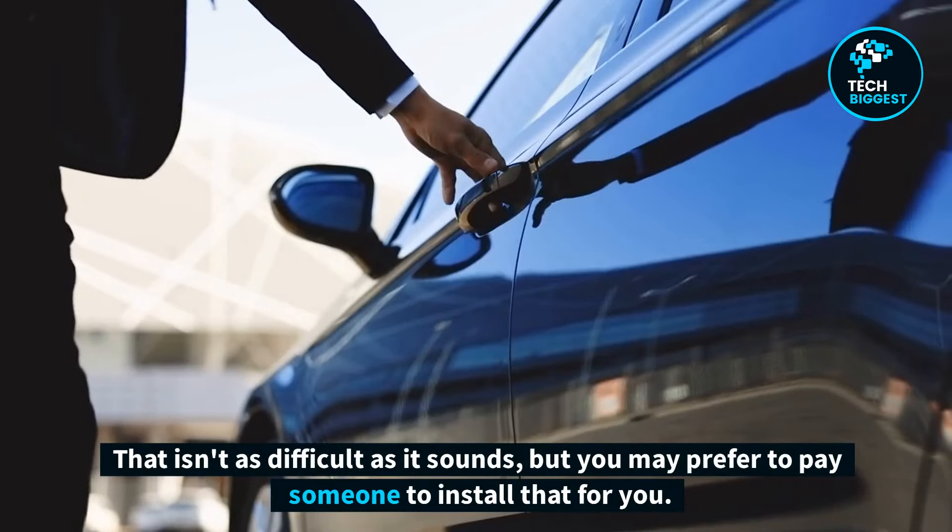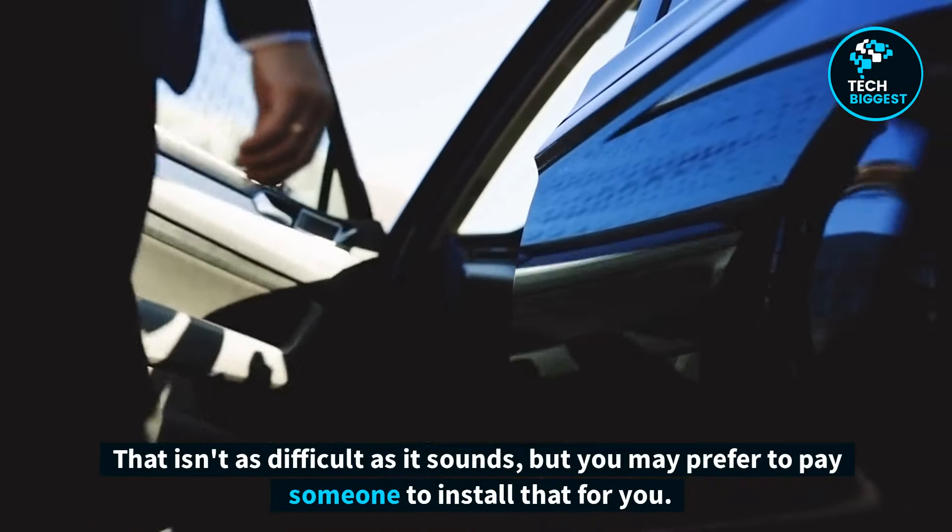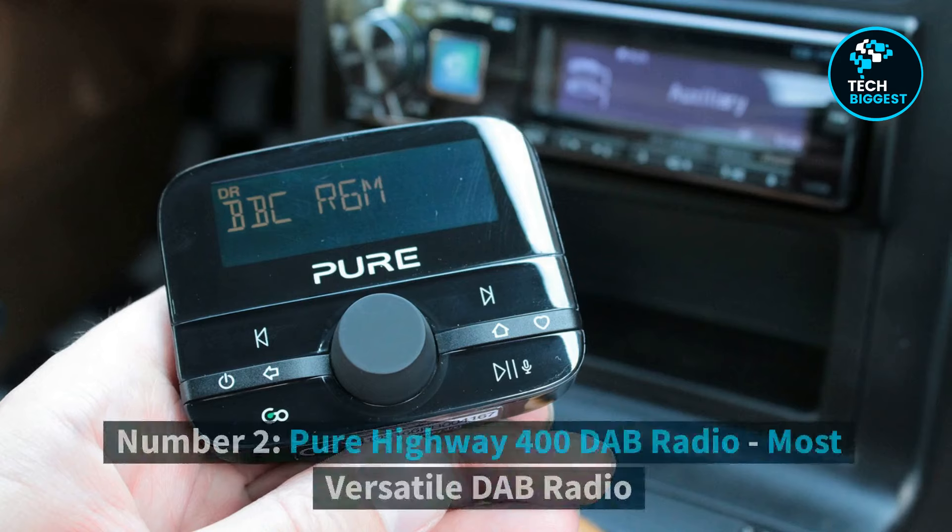That isn't as difficult as it sounds, but you may prefer to pay someone to install that for you.